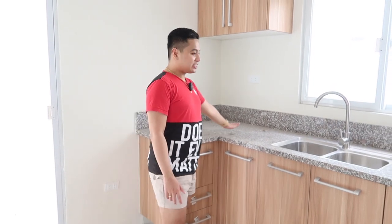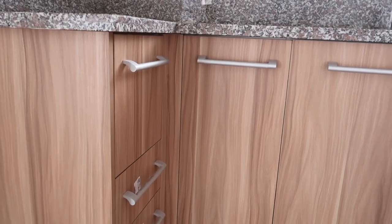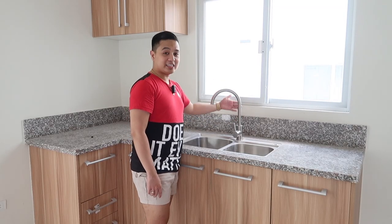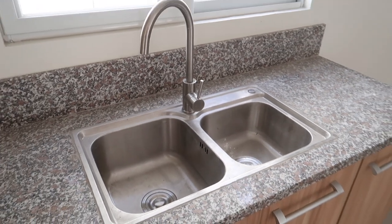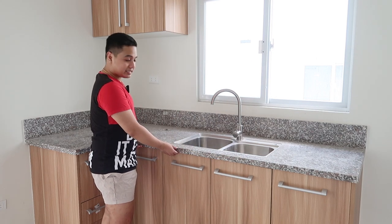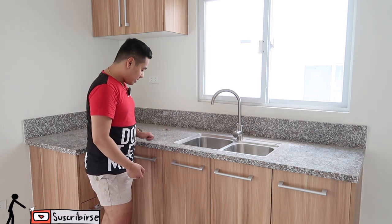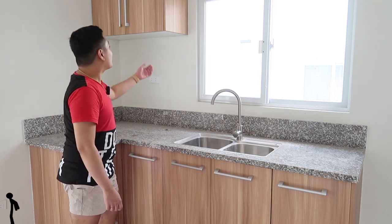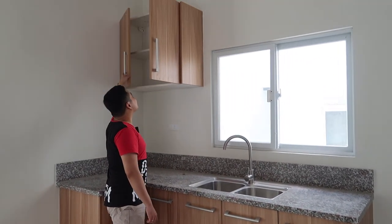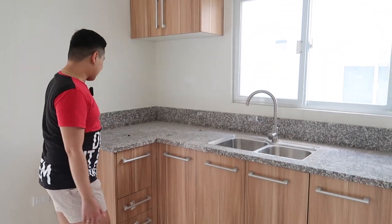As you guys can see, we have our little kitchen area over here with built-in cabinets. They already have a sink here — I really like this faucet, it looks really nice. It has a bigger sink and a smaller one — two sinks right there. The countertop is made out of granite, which is solid and quite expensive. I really like the design of the cabinets as well. As I said, we're going to have a makeover here, so just watch out for that.